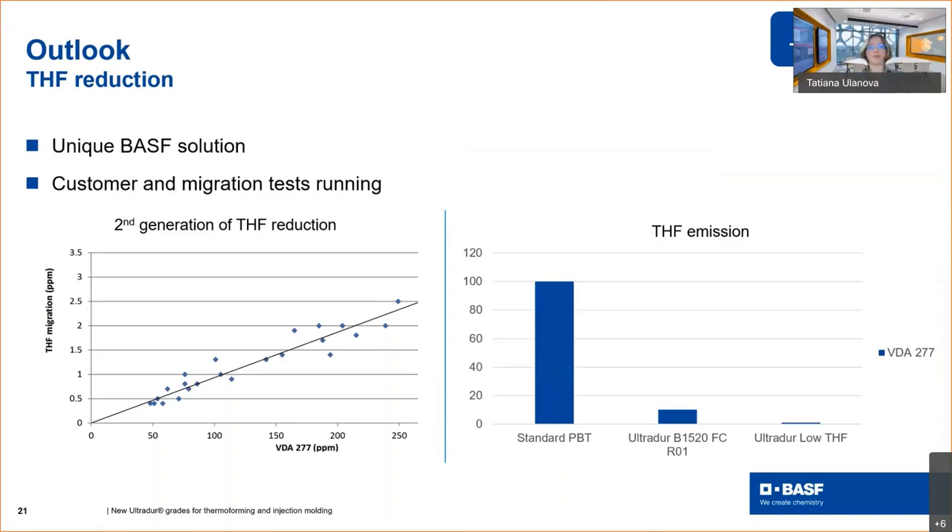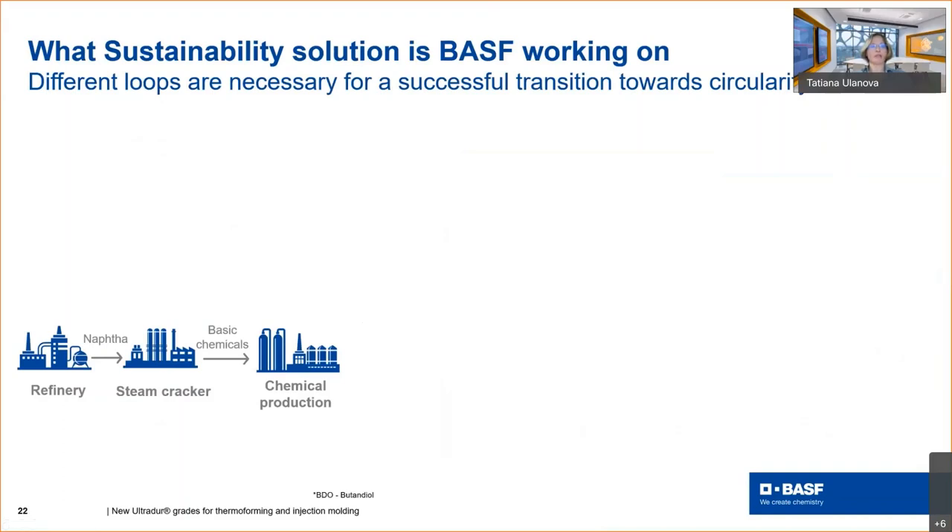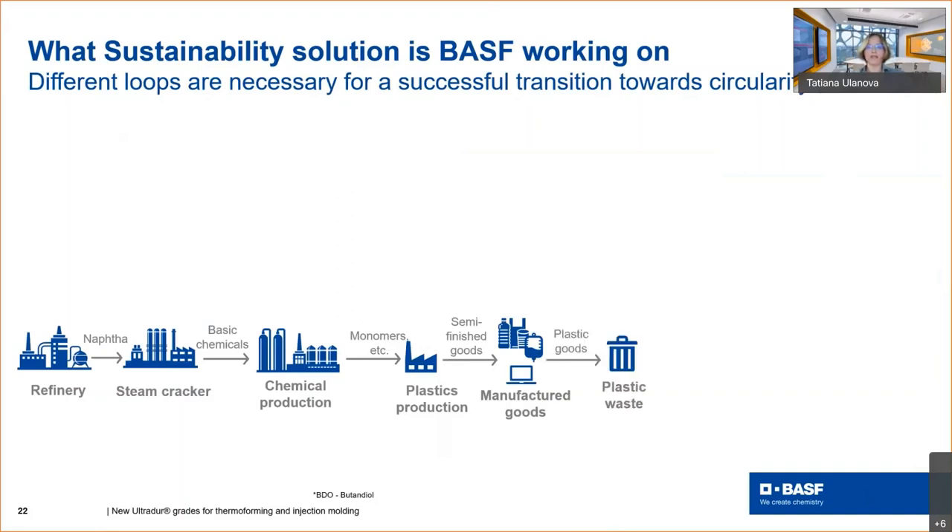Thank you, Max. As you may remember, we started our presentation with key trends and drivers, and one of the main drivers for new packaging is definitely sustainability. I would like to show which sustainable solutions we can offer for our new UltraDur packaging. Let me start with a simple illustration of plastic production. Usually, fossil raw materials such as naphtha feed into a steam cracker which produces basic chemicals. These chemicals proceed into polymers, which are then used to produce all kinds of plastics — from packaging up to engineering plastics for cars.